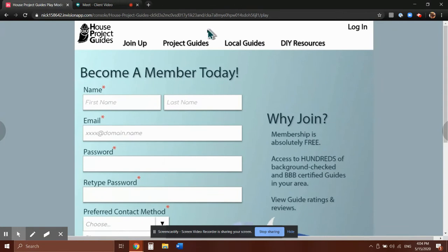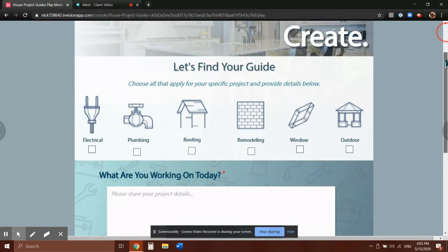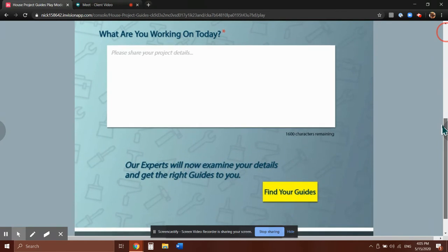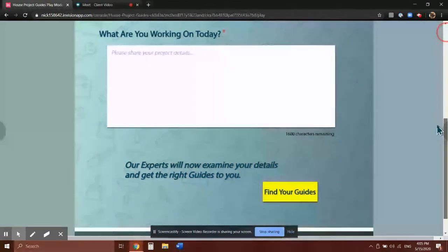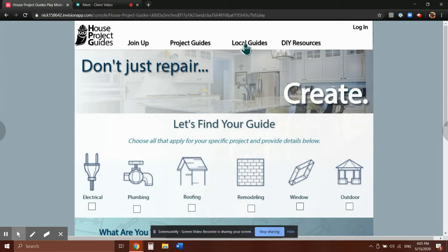Alright, project guides page. As you can see, you can choose any amount of types of projects that you would like, and then if you get into the specifics, once you select those types of projects there's a little box where you can enter your project details. Users don't have to enter a ton of stuff — they can enter however many details they like. Then you would just press the find your guides button and someone would get in touch with them.